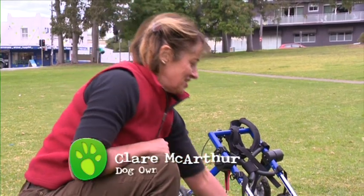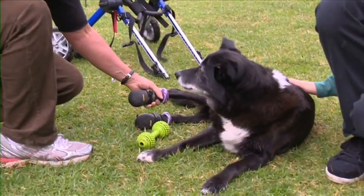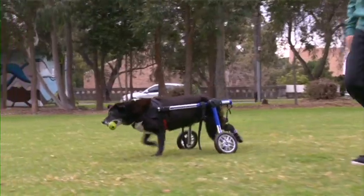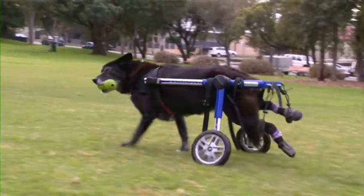A couple of years ago we noticed that she was having trouble using her left leg, and then since that time she's got weaker and weaker. She had bulging discs, the vet tells us, and so the legs stopped moving.